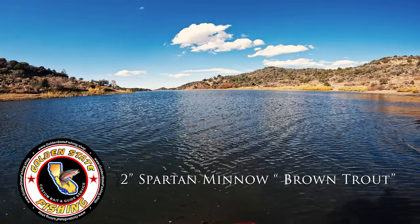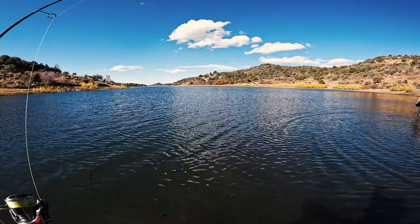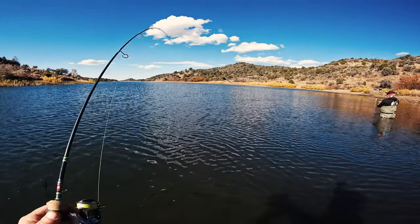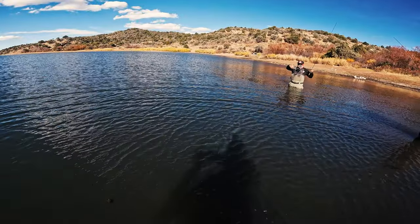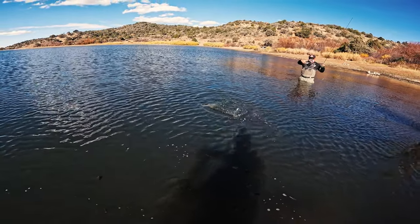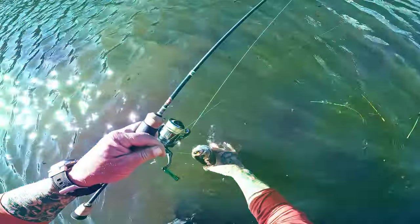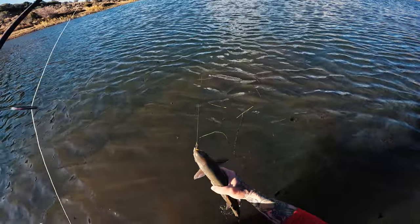On that baby brown trout — Spartan minnow — feels pretty good. Of course we didn't bring our floating nets with us. He's definitely rolling like a cuddy. That's a nice one. There you go, you're looking good. He ate all that minnow too.